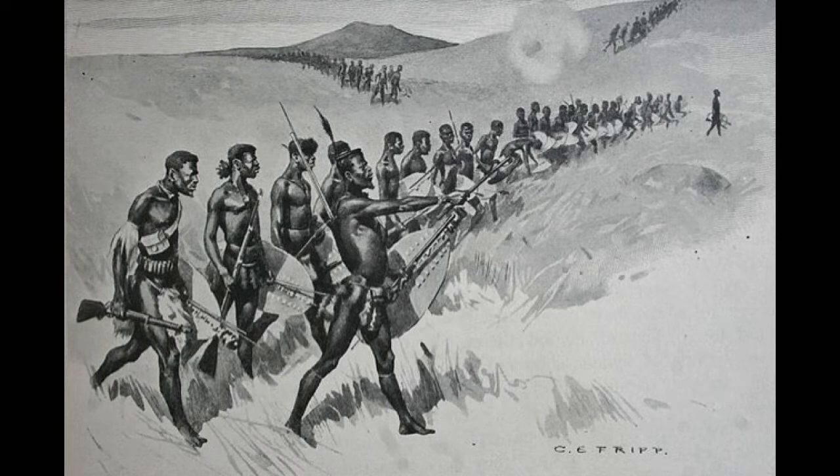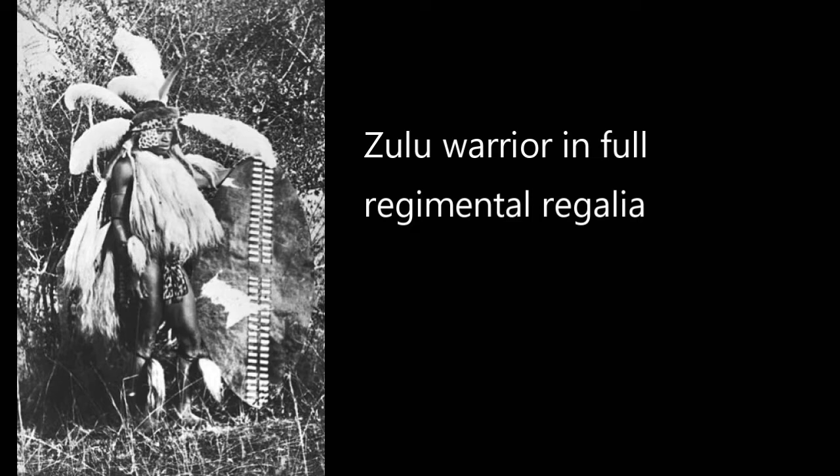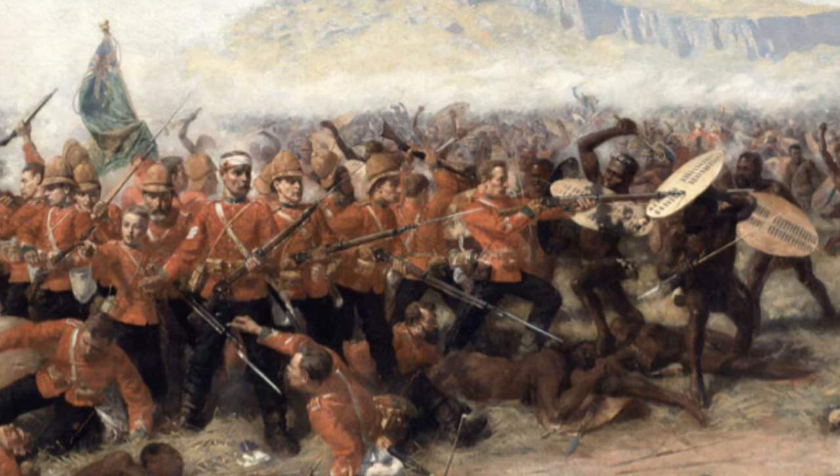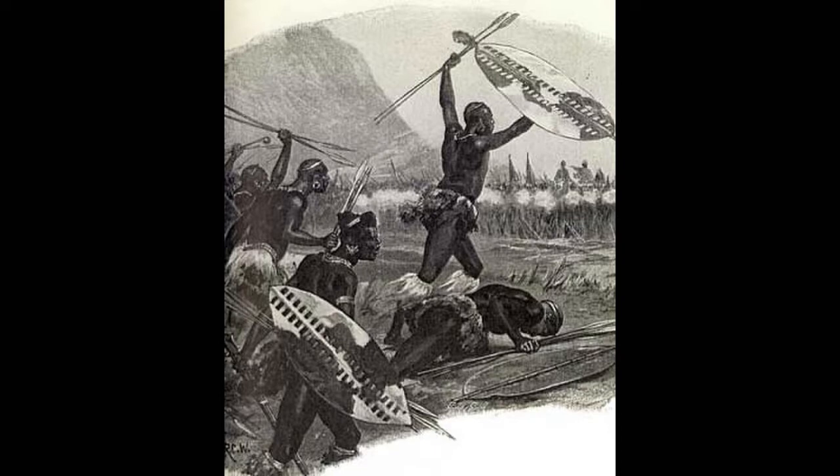Having been discovered, the Zulu force leapt to the offensive. The scouts began a fighting retreat to the camp, and a messenger was sent to warn Pullein. The Zulu attack then developed into a pitched battle, with the aim of encircling the British position. Pullein sent out first one, then all six companies of the 24th Foot into an extended firing line, with the aim of meeting the Zulu attack head-on and checking it with firepower. For an hour or so, the disciplined British volleys pinned down the Zulu centre, inflicting many casualties and causing the advance to stall.